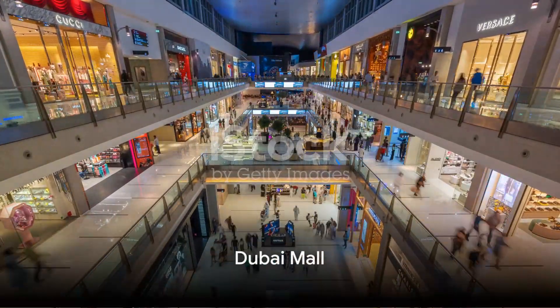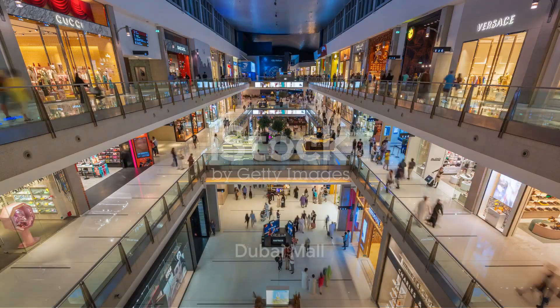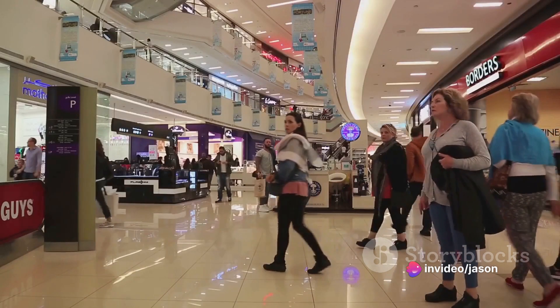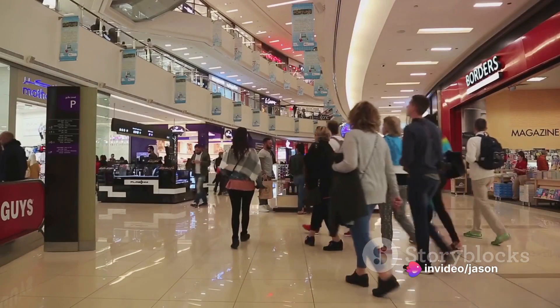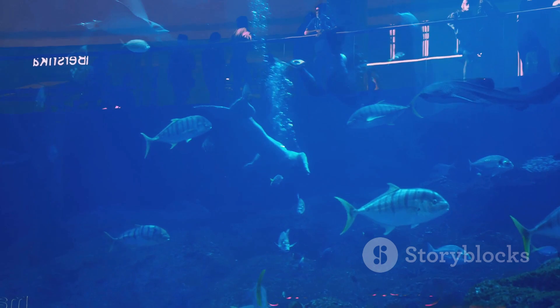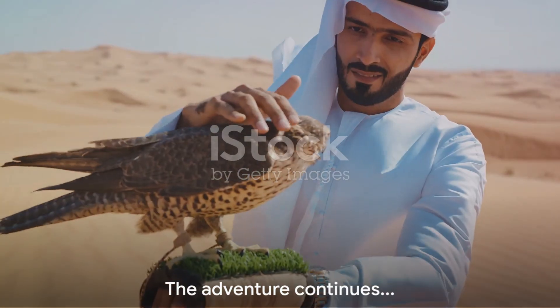After basking in luxury, head to the Dubai Mall, the largest shopping center in the world. Housing over 1,200 retailers, this mall is a paradise for shopping enthusiasts. It also features a massive aquarium and an indoor theme park.